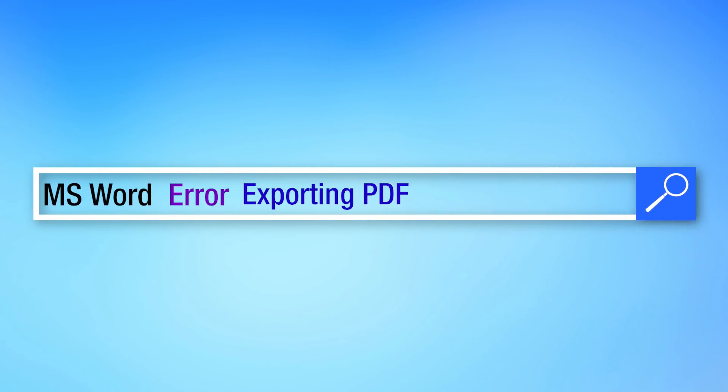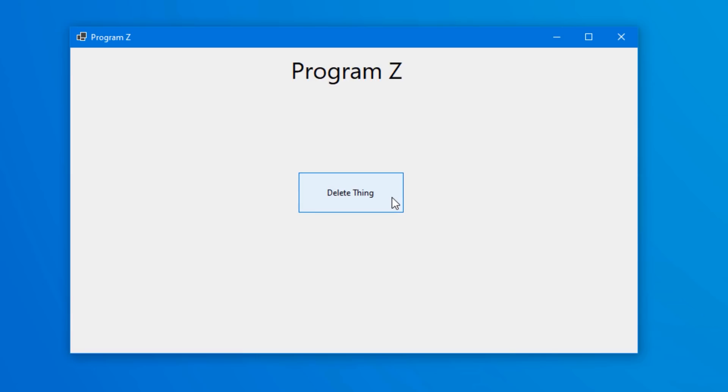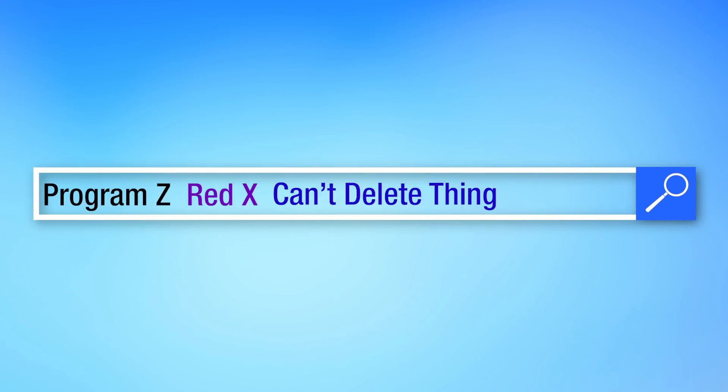Let's do a couple examples. Let's say you want to export a document from Microsoft Word as a PDF file, but it spits out some error when you try to do so. You could try searching something like 'MS Word error exporting PDF,' and try one where you paste some of the text of the error message. For a very general example, let's say you're using a made-up program, Program Z, and you're trying to delete an item in the program but it won't do it, and a red X appears at the bottom. It's not really an error message — it's just kind of like an X shows up. But you can still Google something like 'Program Z red X when deleting item.'